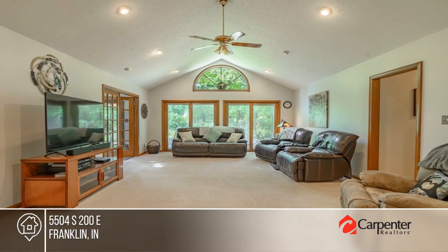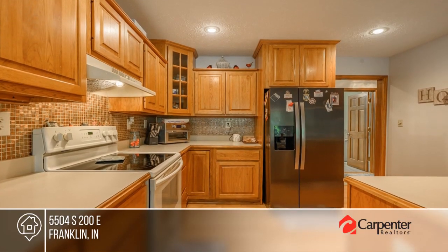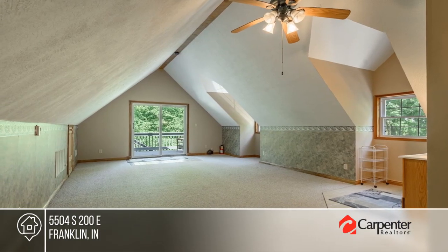Set well off the road, this 3,078 square foot ranch home has a guest suite over the garage. The home is flooded with natural light from windows and skylights throughout. The large owner's suite has a beautiful remodeled bathroom.